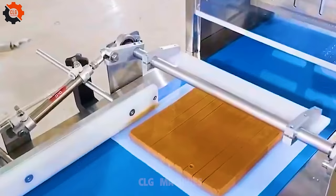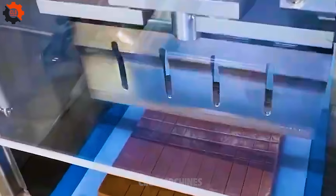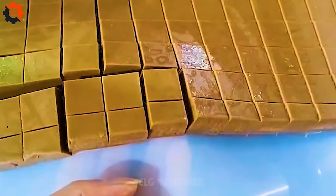Step into the future of dessert decadence with the Wanley Group Ultrasonic Cake Cutting Machine. Say goodbye to messy slices and hello to precision perfection. It's cake cutting magic at the touch of a button — get ready to slice and dice with style.